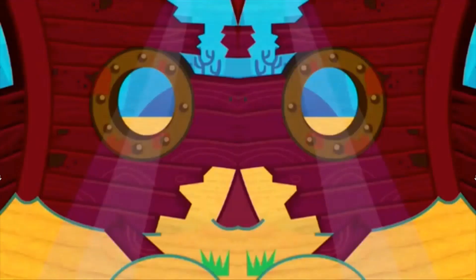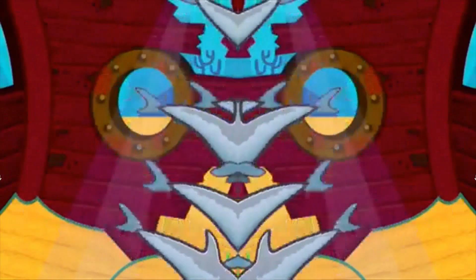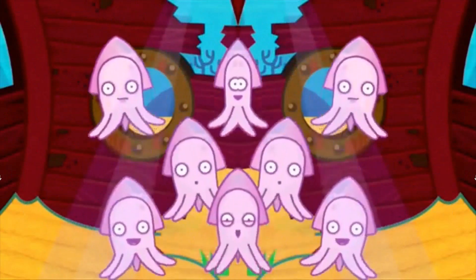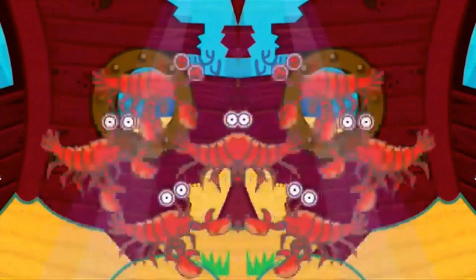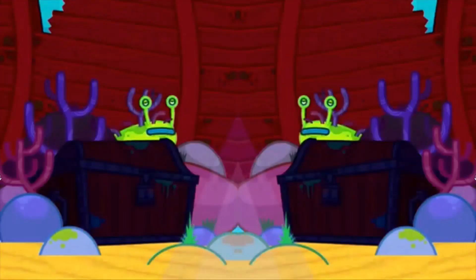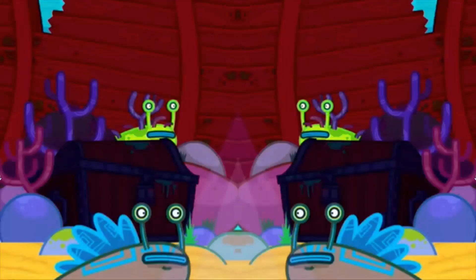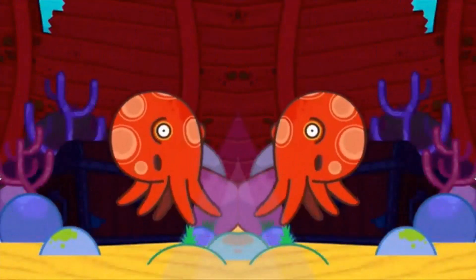In the shipwreck under the sea, there are ten jumping jellyfish, nine diving dolphins, eight squashy squids, seven loopy lobsters, six stripy seahorses, five slimy sea slugs, four creaky crabs, three scary sharks, two orange octopuses and one electric eel.